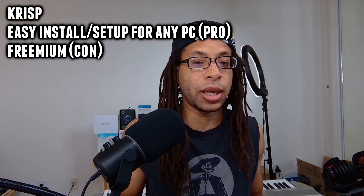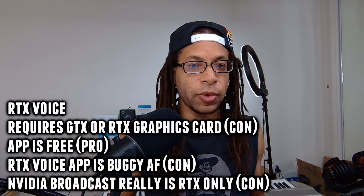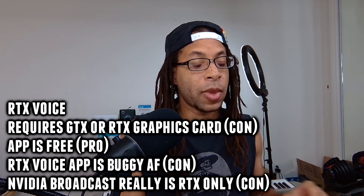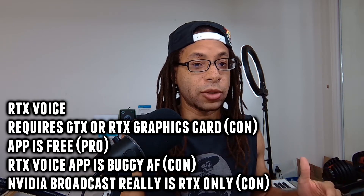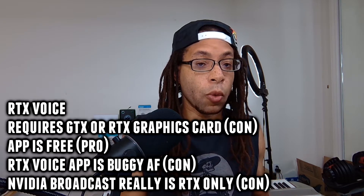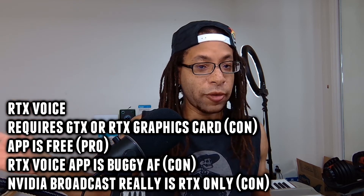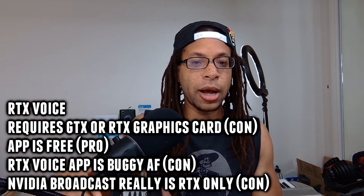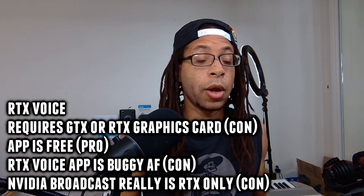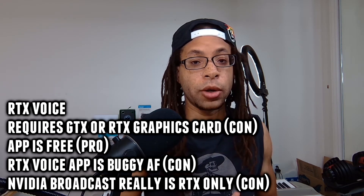RTX Voice you download from Nvidia's site. There are actually two versions: Nvidia Broadcast, which includes a version of RTX Voice — I don't have that because I don't have an RTX graphics card; my laptop is a GTX 960M. Originally RTX Voice only worked with RTX graphics cards, but someone made a mod that let it work with all Nvidia graphics cards, and Nvidia officially adopted it. Now it works with any Nvidia GeForce, Quadro, or Titan GPU — basically GTX or RTX graphics cards.